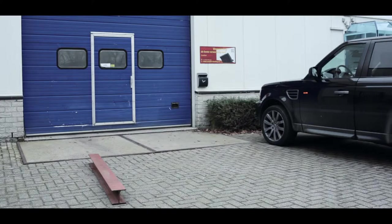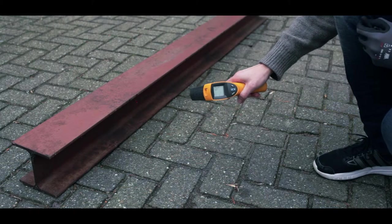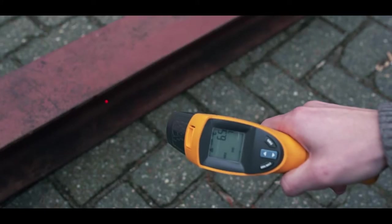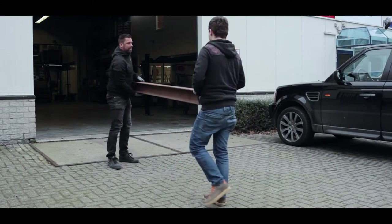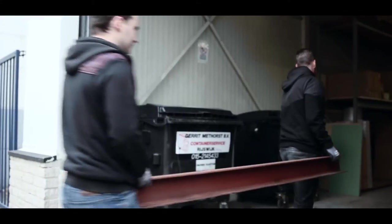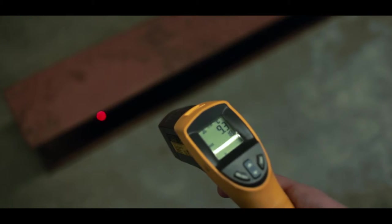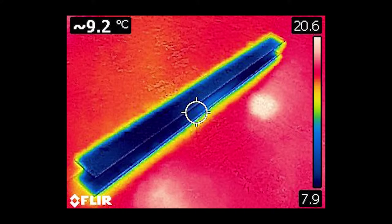Let's test the exact workings of infrared heating. We measure the temperature of a metal H profile. Outside, the profile's temperature is 6.5 degrees Celsius. When we move the metal object inside the heated room, it will immediately absorb the infrared radiation and in turn will start to emit the absorbed heat.